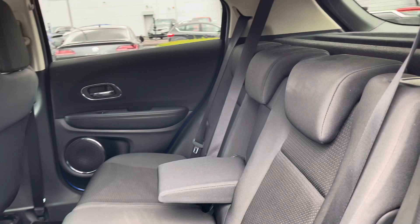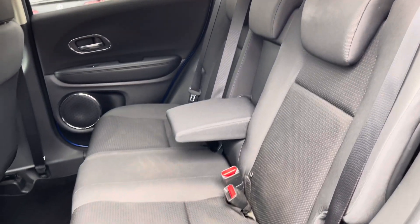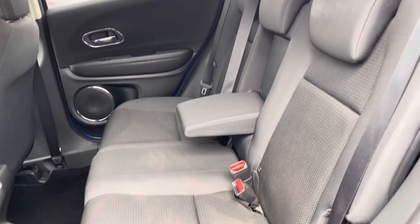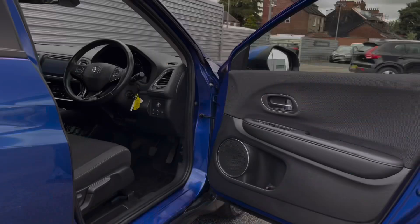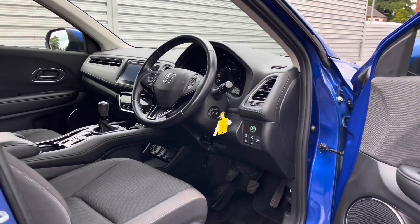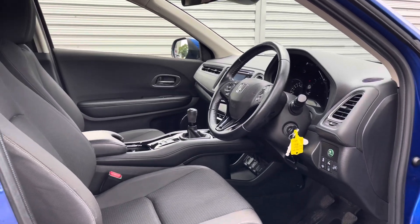Taking a look inside to the rear, you have your lovely cloth interior. It features isofix points on the outer seat so you can easily fit a child seat into the vehicle and be sure it's safely secured in for peace of mind. Up front you have your leather wrapped multifunction steering wheel.